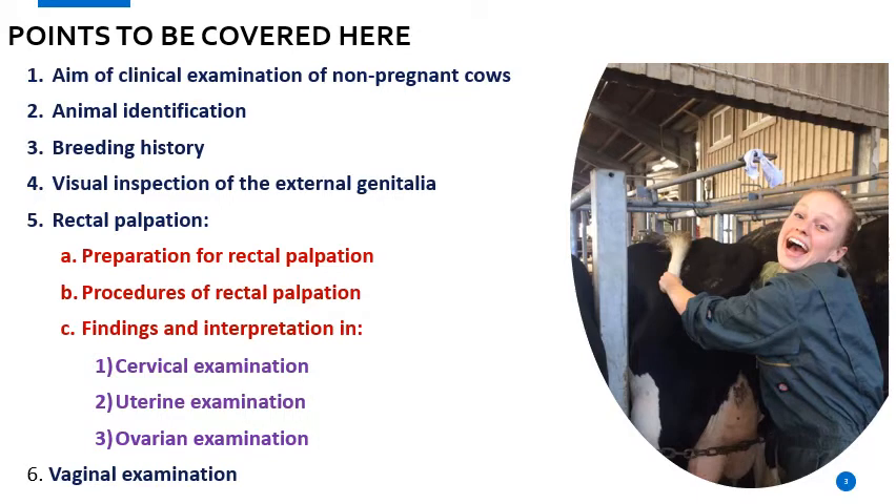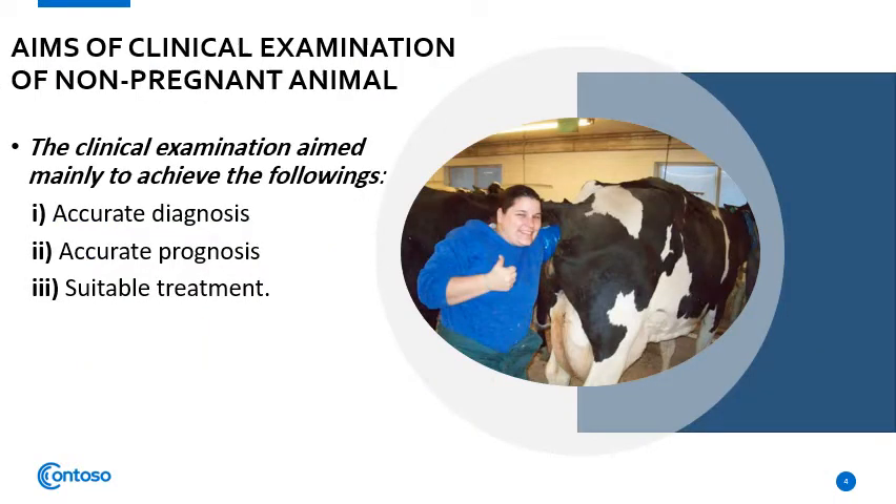Let's remember our scheme of examination of the non-pregnant cow. We studied before the animal identification and breeding history, beside the visual inspection of the external genitalia. We should memorize that the aim of the scheme is to reach an accurate diagnosis, an accurate prognosis, and aid in the suitable treatment decision.